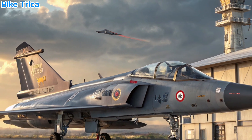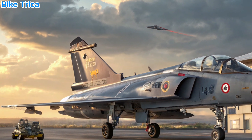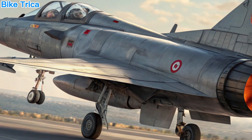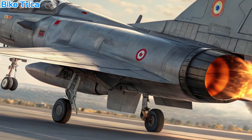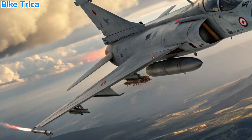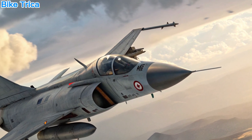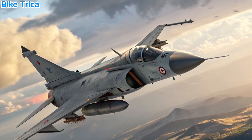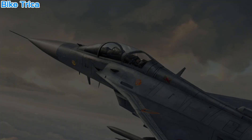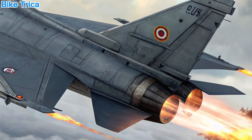Power and Performance. Under the hood, the Tejas MK2 is powered by the GE F414 engine, delivering a significant thrust boost over the earlier variant. This allows the jet to carry more weapons and fuel, while also increasing speed and agility. It features a top speed of Mach 1.8 and a combat range of around 1,500 km, making it ideal for both air superiority and ground attack roles.